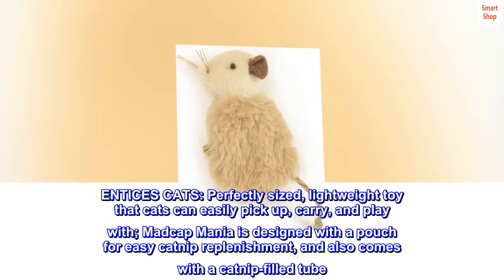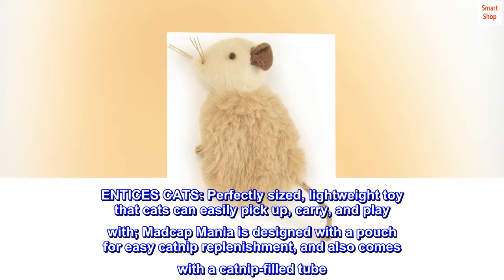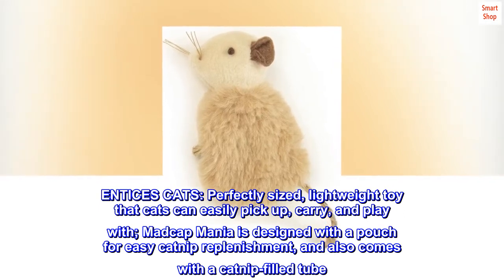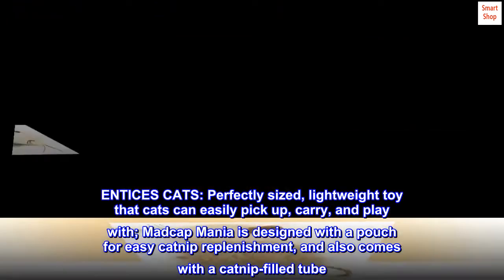Entices cats. Perfectly sized, lightweight toy that cats can easily pick up, carry, and play with. Madcap Mania is designed with a pouch for easy catnip replenishment, and also comes with a catnip-filled tube.